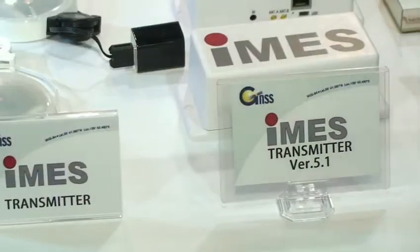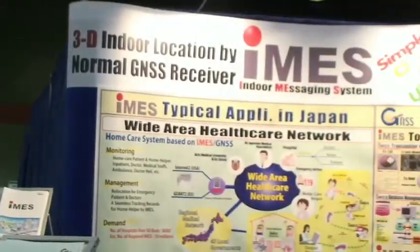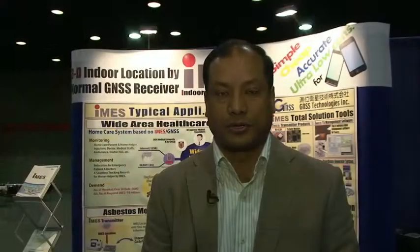This technology covers the whole area and is now being adopted by many companies in Japan for various location-based solutions and advertisements. As you can see in the poster behind us, it is going to be used in hospitals and also for monitoring pollution in the Tokyo metropolitan area.